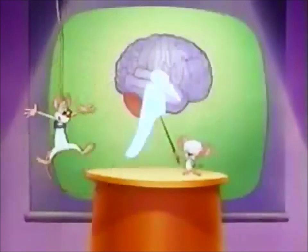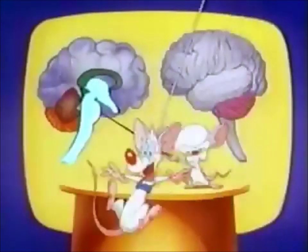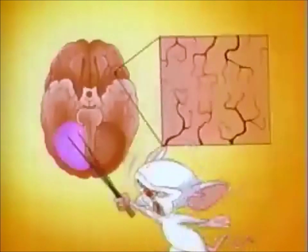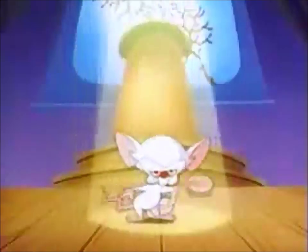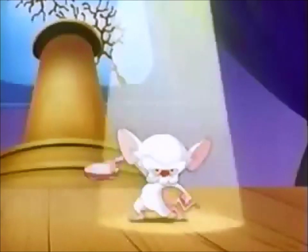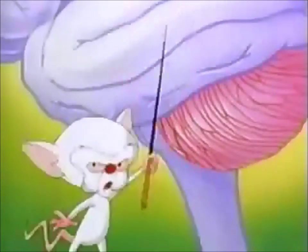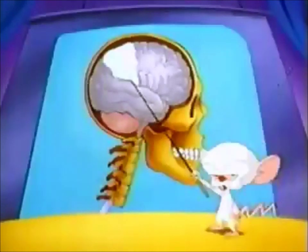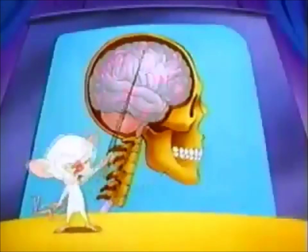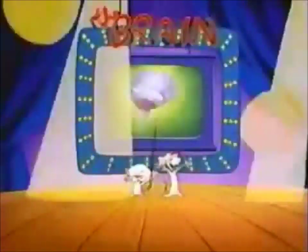Neocortex, frontal lobe, brain stem! Hippocampus, neural node, right hemisphere. Pons and cortex visual, brain stem! Sylvian fissure, pineal, left hemisphere. Cerebellum left, cerebellum right. Synapse, hypothalamus, striatum, dendrite. Axon fibers, matter gray, brain stem! Central tegmental pathway, temporal lobe. White core matter, brain stem! Central fissure, cord spinal, parietal. Piameter, meningeal vein, medulla oblongata, lobe limbic, microelectrodes — the brain.